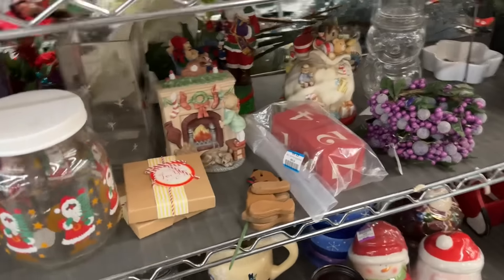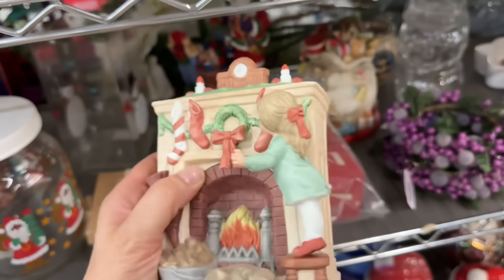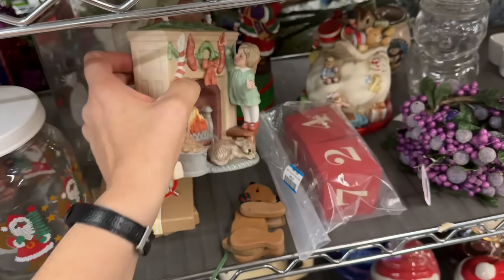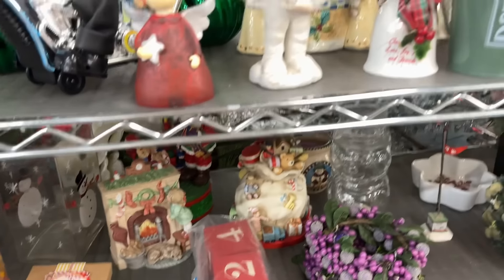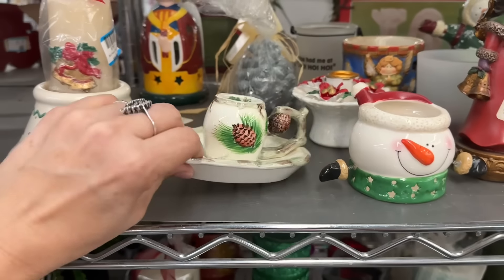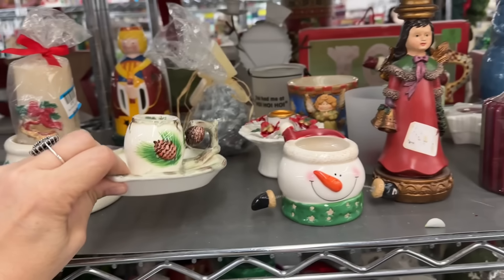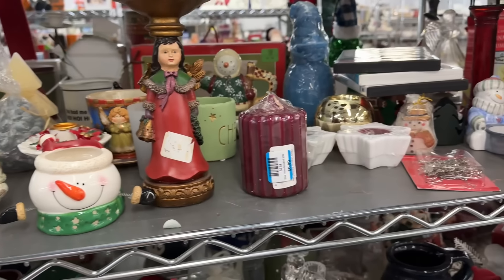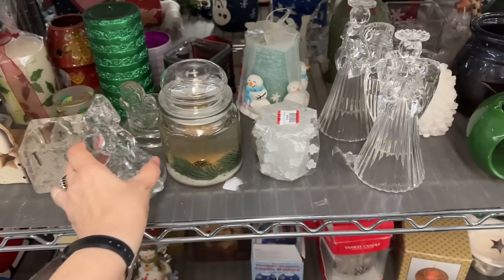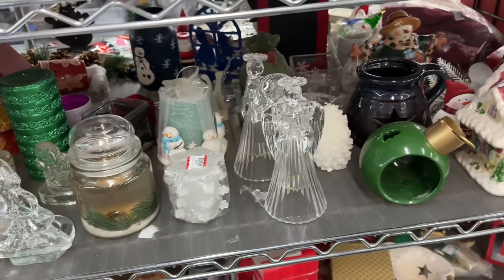Those are nice - those would make nice gifts. Look at the puppy! Does it light up or anything? No. It would be really fun if you could put a bulb in there and have the fire light up or something. It's pretty - probably had a pear. The prices seem a little high today. They had been coming down, which is why I was coming back. Hopefully they're not going in the other direction.